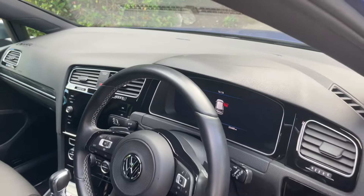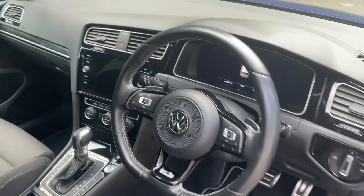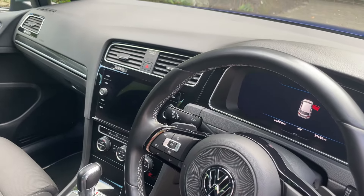We've got the multi-function sports leather steering wheel with cruise control. We've got satellite navigation, parking sensors, and reverse camera.